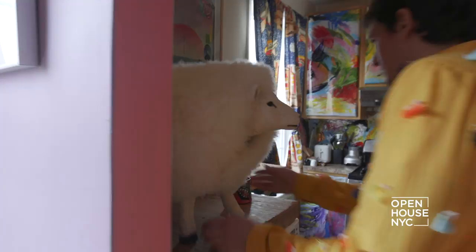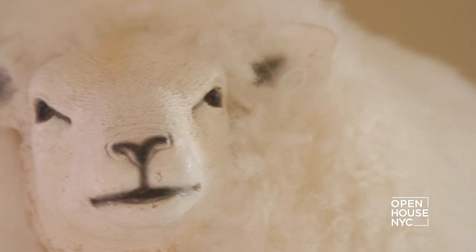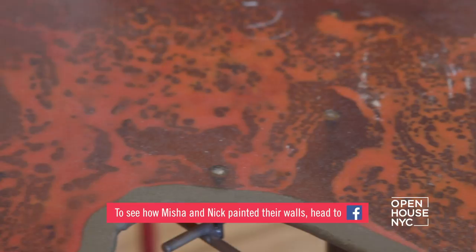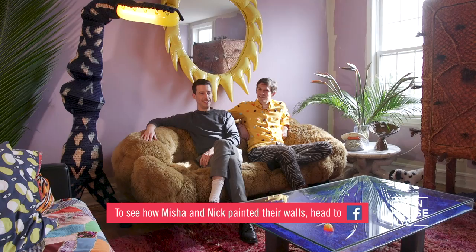The sheep we got at a little roadside place and then we put the fur on the outside ourselves. I hope you had a fun time coming over and maybe you got some insane ideas for your own place — and we're so sorry.